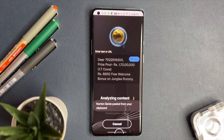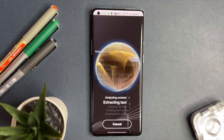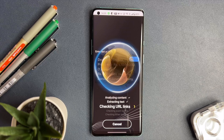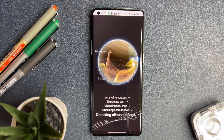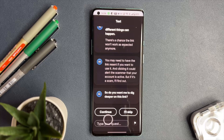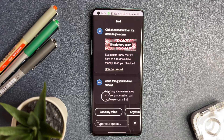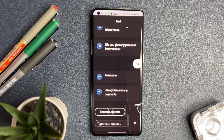After that, select 'Scan now.' Norton Genie meticulously analyses the message, and within moments it provides a detailed report identifying the type of scam you are facing, if any. Norton Genie also offers two options: continue, or 'what are the side effects.' Selecting either will provide you with in-depth information about the scam, including potential risks and how to avoid them in future.